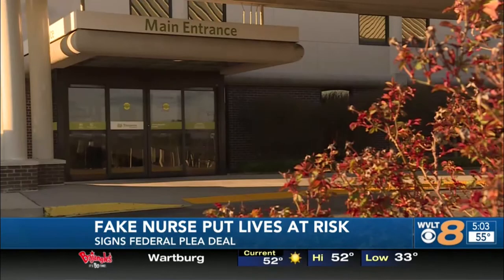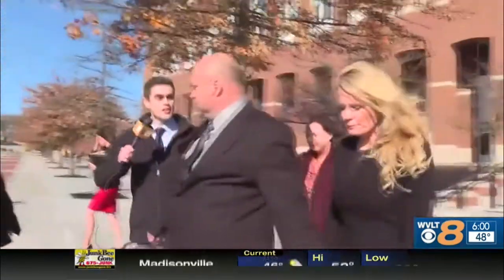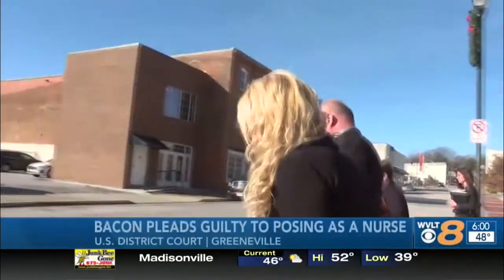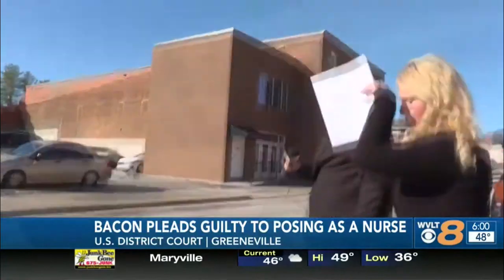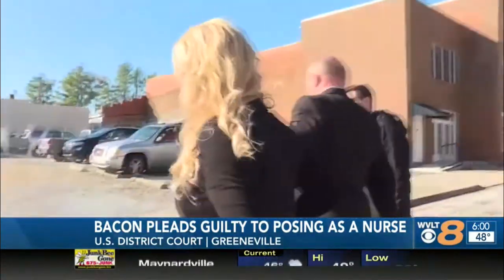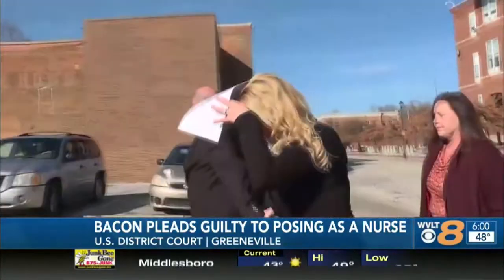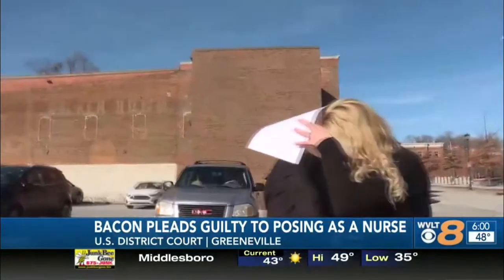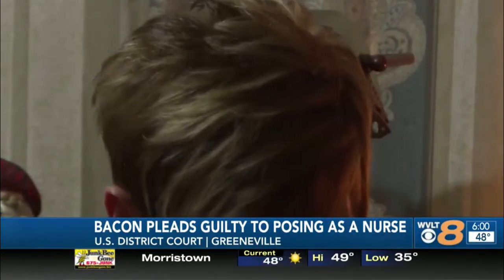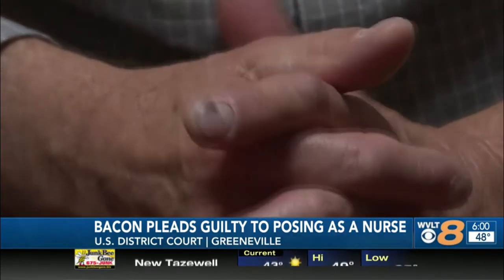Misty Dawn Bacon signed the agreement Monday — it was filed in court this morning. Misty, anything at all you want to say? Misty Dawn Bacon said nothing. The Knoxville woman accepted a plea agreement in federal court. Anything you want to say to those alleged victims? Bacon pleaded guilty to using the identities of real nurses to pass herself off as legitimate. Her boyfriend was by her side — anything you would like to say? I'll let you get out of my face. Earlier this year, we talked to Clyde and Lois Harless. The couple told us Bacon was Clyde's home health nurse and gave him too much insulin — he later went to the hospital.